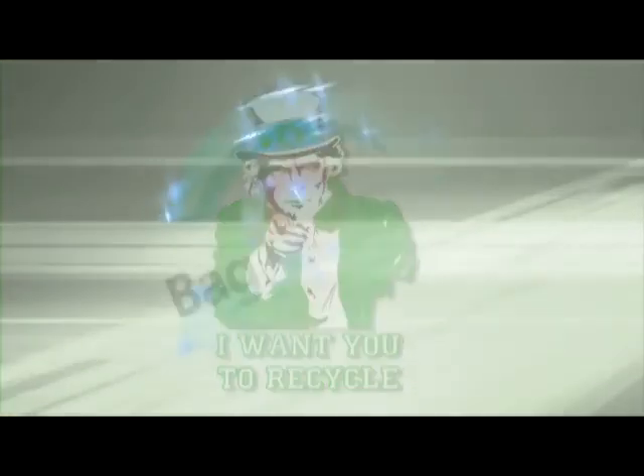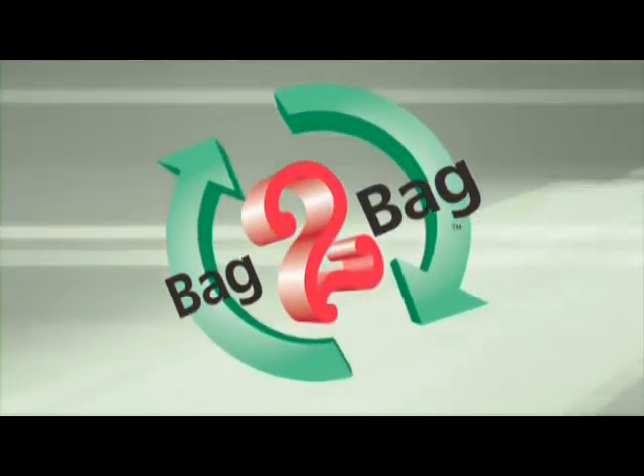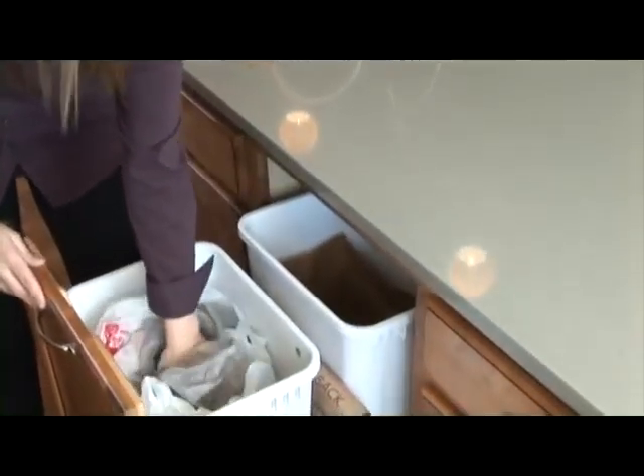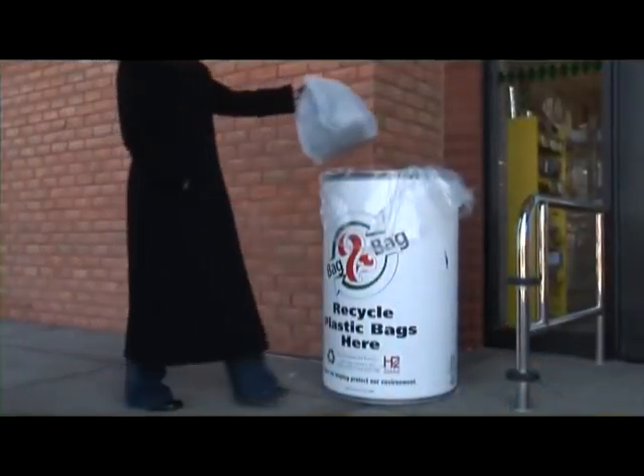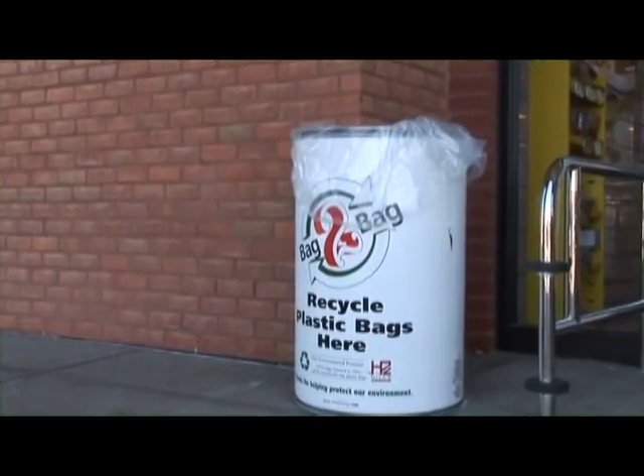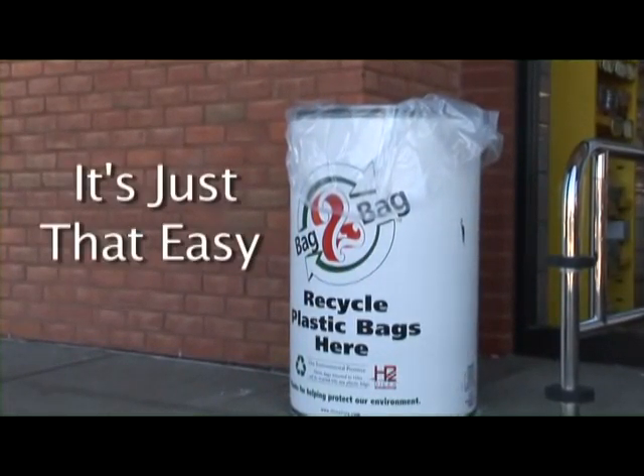But remember, the bag-to-bag program only works with your help. When you choose to recycle your plastic bags, simply take them with you on your next trip to the grocery store and place them in the bag-to-bag recycling container. It's just that easy.